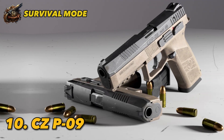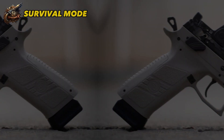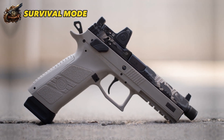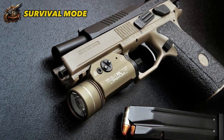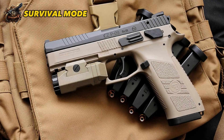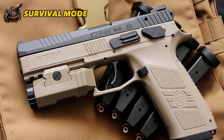Number 10: CZ P-09. As someone who's a fan of the P-07, I'm considering the CZ P-09 as a top choice. It's the full-sized version of the P-07, boasting a lightweight slide and minimal back-and-forth movement, resulting in very little recoil. The CZ P-09 also has several notable features, such as an adjustable viewfinder height, optional accessories, and safety features like a locking handle. This pistol is capable of firing accurately and at a fast rate, with a fire rate of around 18 rounds per second.